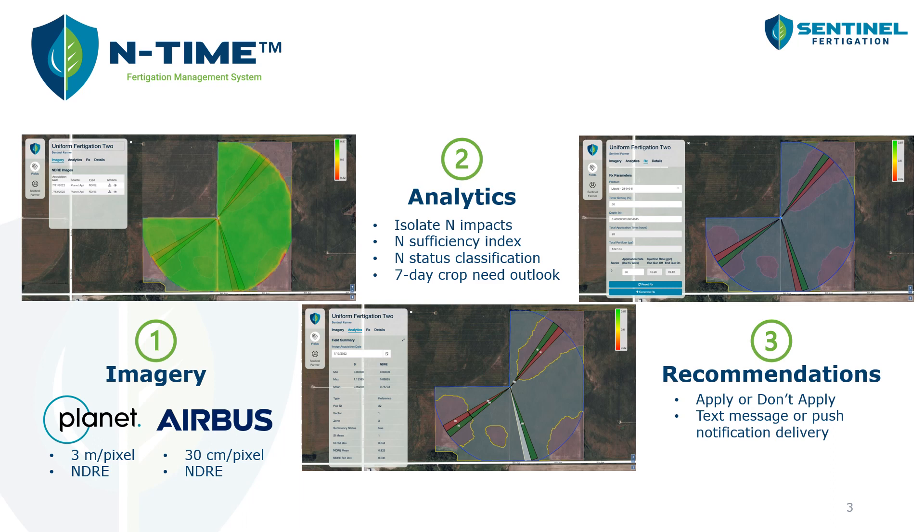We're also getting Airbus imagery. That's our high resolution check, coming in about once per week at about 30 centimeter per pixel resolution. Based on that imagery, we can perform a series of analytics. Our platform is looking at those high and low nitrogen rate blocks to try to sense any nitrogen stress, and those blocks really help us to isolate nitrogen stress from other stress factors like water or other nutrients.